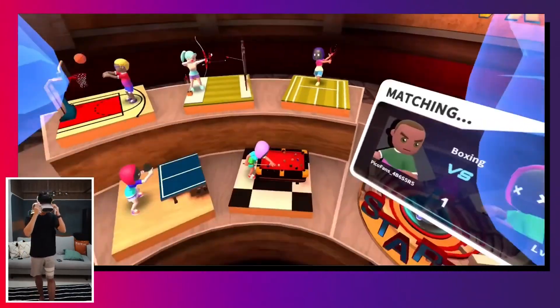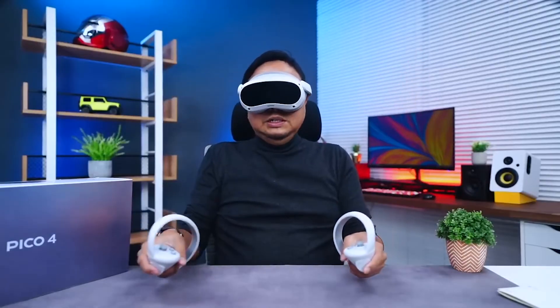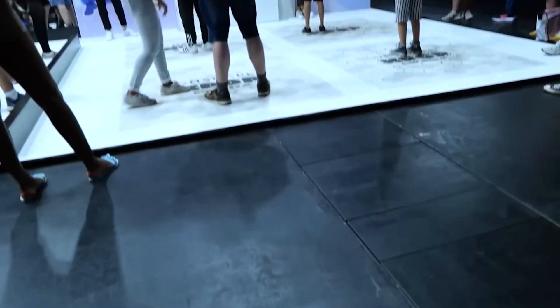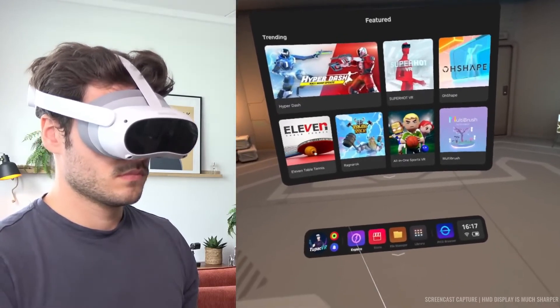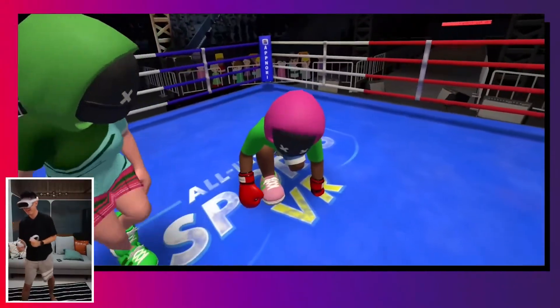Pico 4 also provides better motion tracking with higher accuracy and lower latency. The Pico 4 all-in-one VR headset combines high-quality software with a comfortable hardware device. There's no need for extra hardware or cables, and the lightweight design weighs only 295 grams without a strap. The hand-strap design is fashionable and offers a well-balanced user experience.